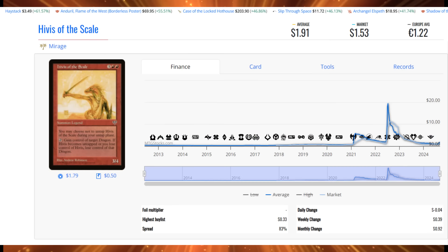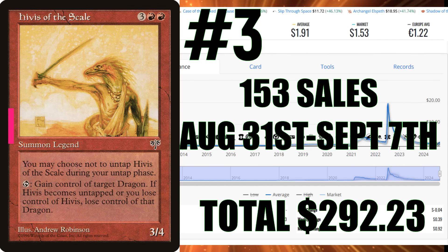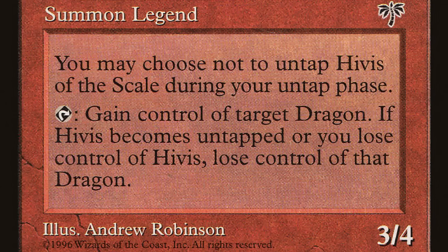From Mirage, this is Hivis of the Scale — only $1.91 — and it's been on the list the last three weeks in a row. 153 sales, which is $292.23 if they're all near mint, but that's not what got bought. I estimate sales would be closer to 180 or 190 if I could track them all. This is a 3/4 Summon Legend costing two red, three generic. It says: you may choose not to untap Hivis of the Scale during your untap step. Gain control of target Dragon. If Hivis becomes untapped or you lose control of Hivis, you lose control of that Dragon. Dragons keep coming around, and there are certain cards in those leylines that can make creature types — it's more brutal than you think. Duskmourn is crazy.